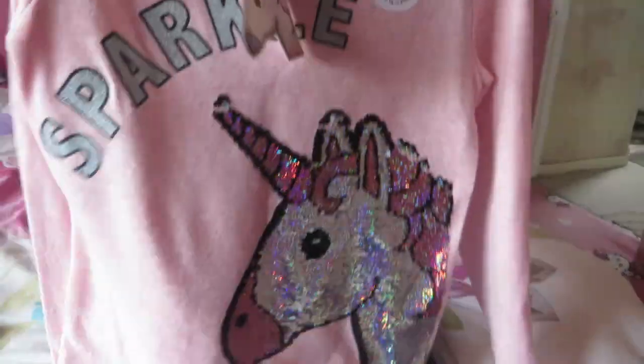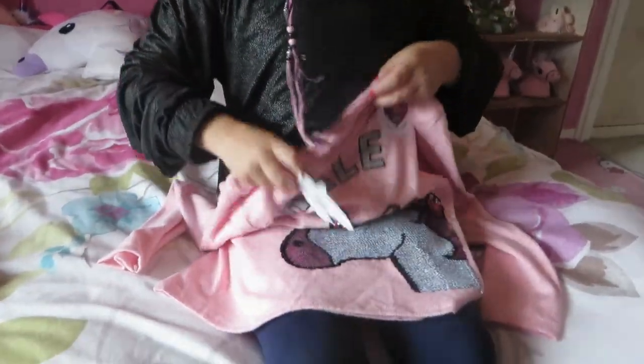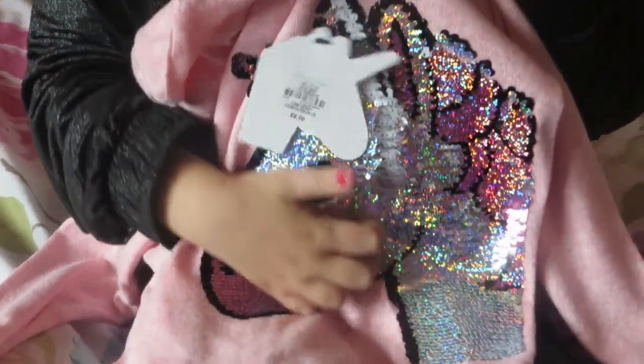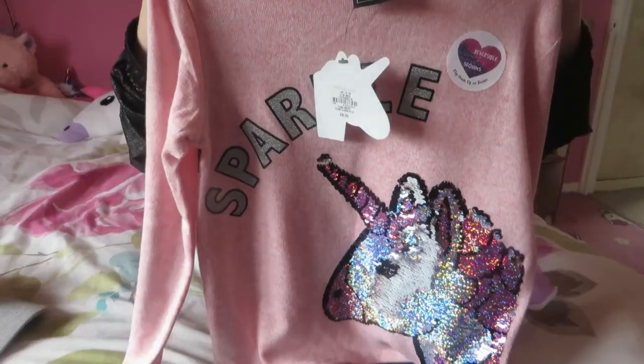I have got this jumper from Primark and it's like a switcher one. It's with unicorns on it. It was £8.